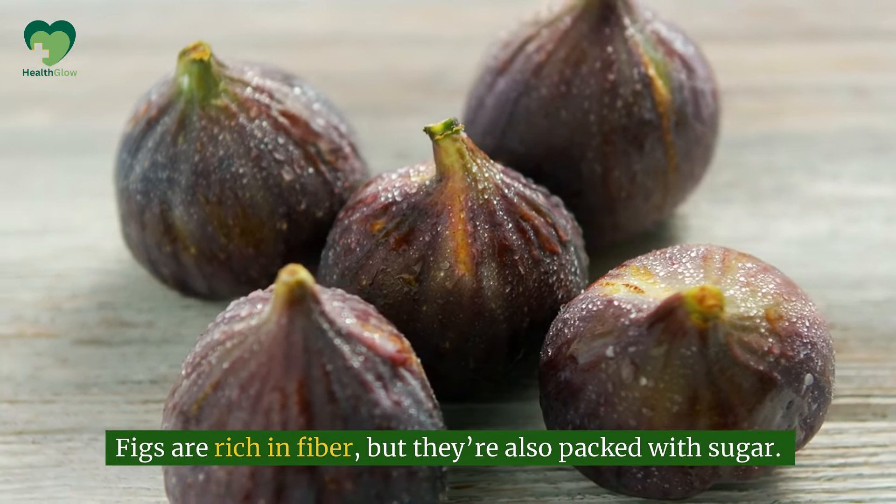Number 1: Papaya. Last but not least, papaya. This tropical fruit is full of vitamins and antioxidants, but it's also higher in sugar than you might think. One cup of papaya has about 11 grams of sugar. While it's not the worst offender on our list, it's important to keep portion sizes small and enjoy it with other low-carb foods.